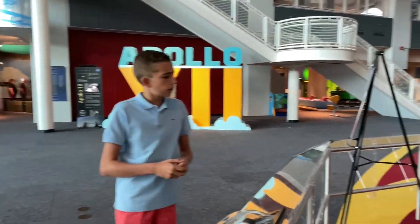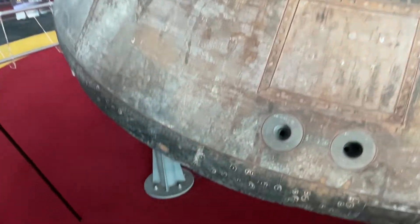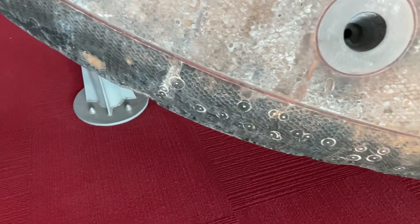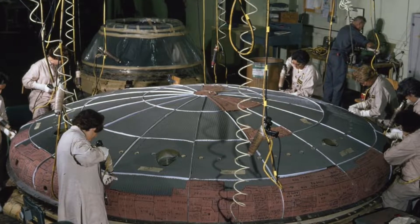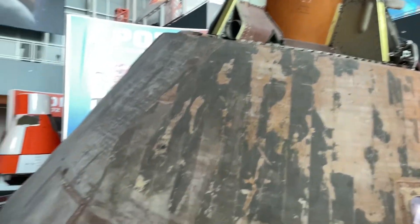If we come around here, you can see at the bottom and all around the capsule this honeycomb-looking pattern. Each little hole of the honeycomb was actually individually injected with some fluid which hardened. During reentry it would burn off, taking heat away with it, until they made it back into the ocean.